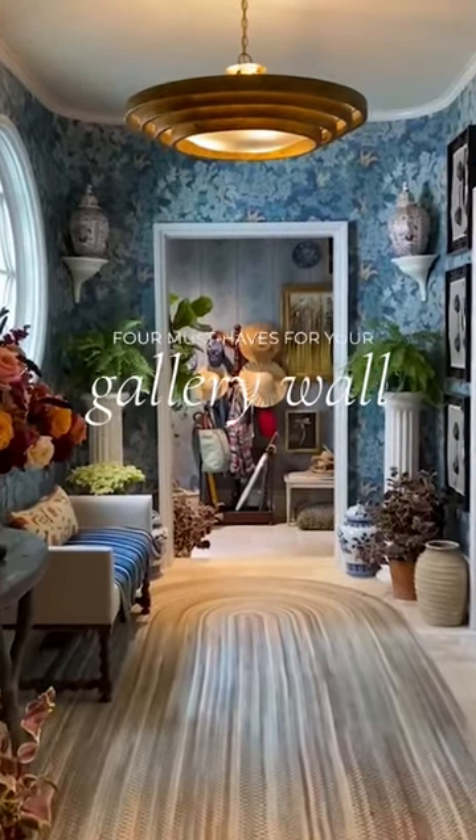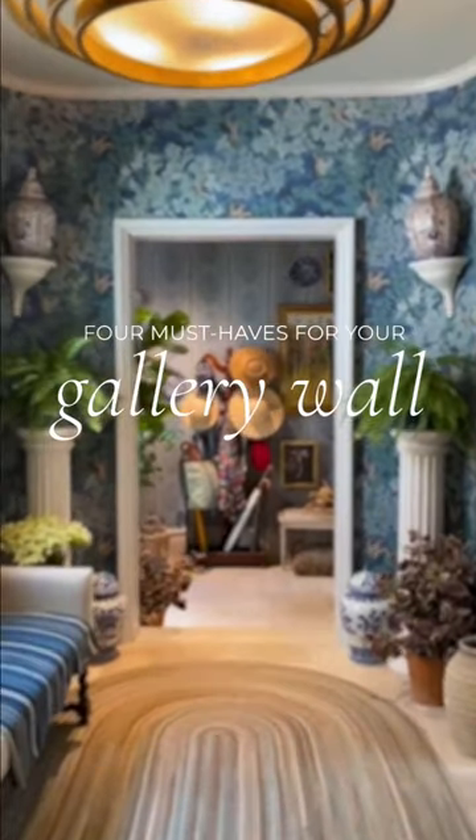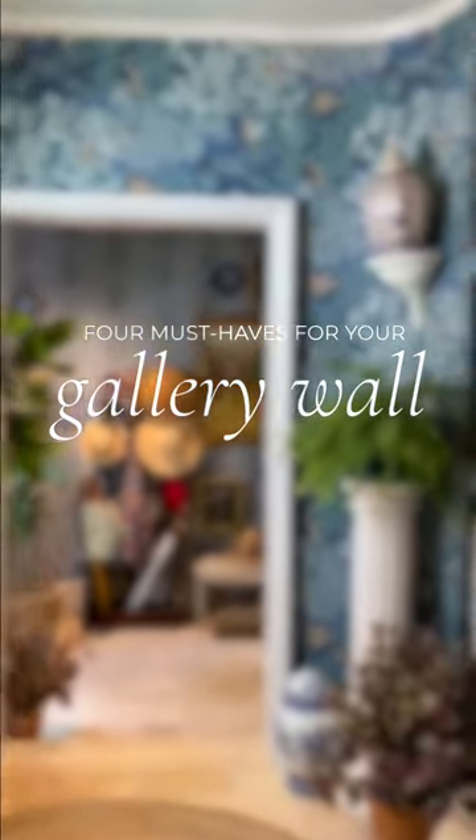We love a gallery wall as much as the next person, but they can often turn into a wall full of flat squares. Here are our favorite ways to take them to the next level.